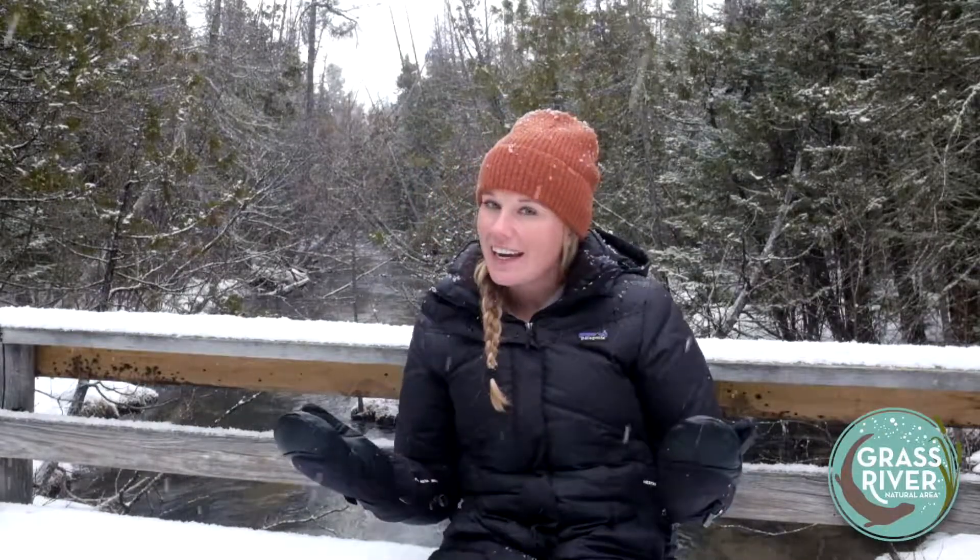Just a couple weeks — we should hopefully start seeing signs of black bears again out on the landscape. That is it for today. Thanks for tuning in and I will see you guys soon for another micro class. Bye.